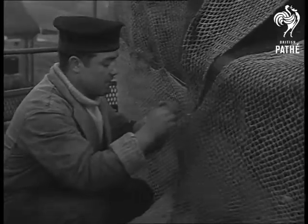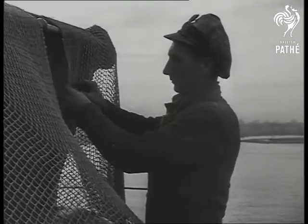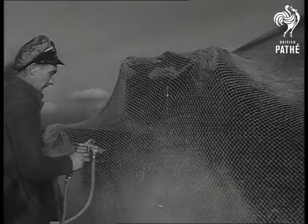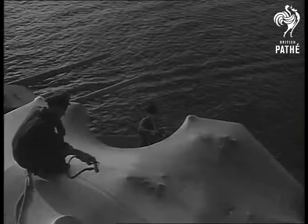Webbing and netting are first stretched into position over all working installations above deck. The netting is now sprayed with approximately six coats of plastic, bitumen and paint, the top coat being silver. By this method, guns and radar equipment can remain for years in excellent condition.